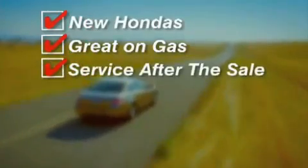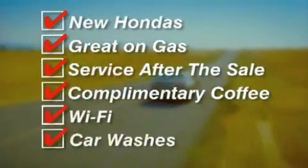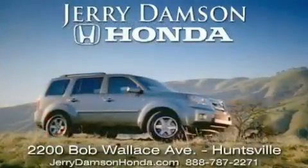New Hondas, great on gas, and service after the sale. Complimentary coffee, Wi-Fi, and car washes. Thank you for choosing Jerry Damson Honda.